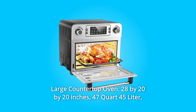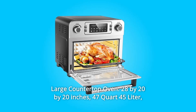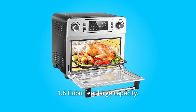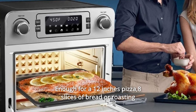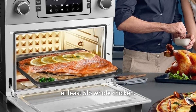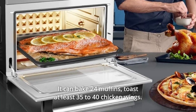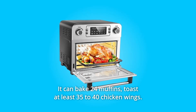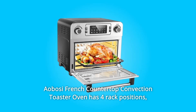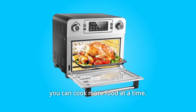Number 4: Large Countertop Oven. Dimensions are 28 x 20 x 20 inches, 47 quart (45 liter), 1.6 cubic feet large capacity. Enough for a 12-inch pizza, eight slices of bread, or roasting at least 5 pounds of whole chicken. It can bake 24 muffins or toast at least 35 to 40 chicken wings. The Ayabosi has 4 rack positions so you can cook more food at a time.